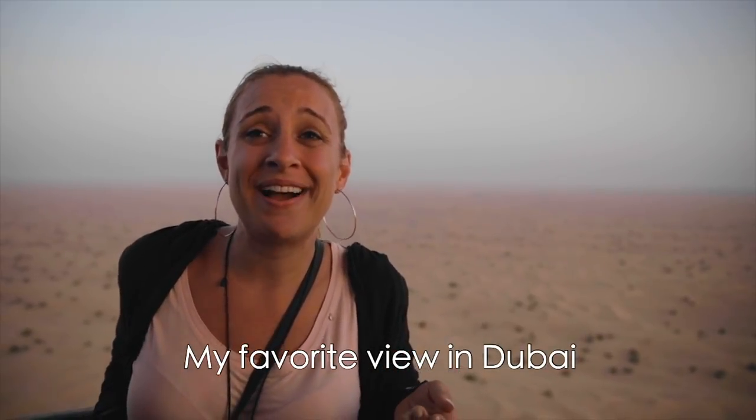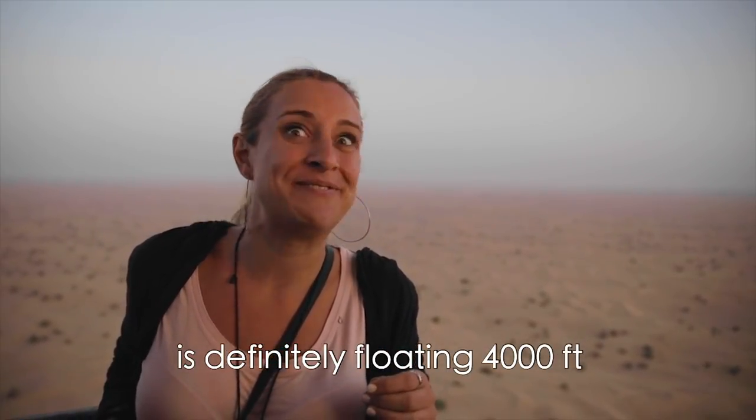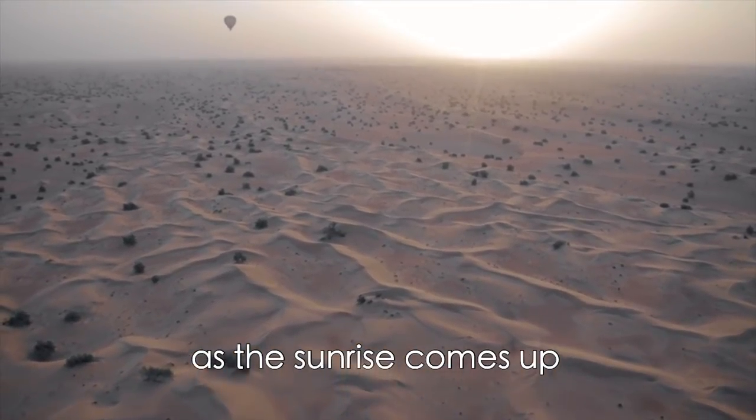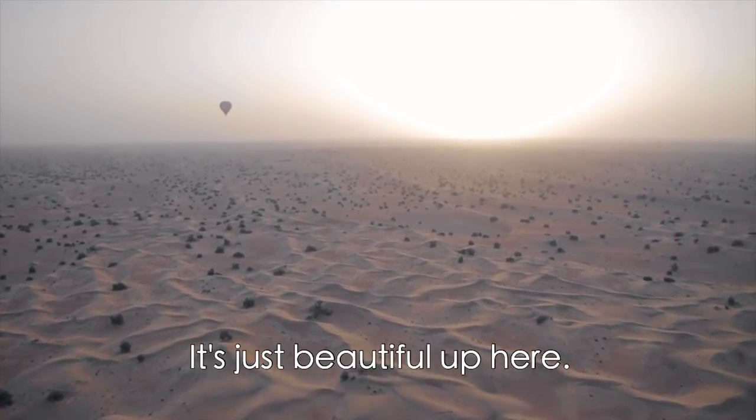My favorite view in Dubai is definitely floating 4000 feet above it. If you look out over the desert you get the beautiful hues as the sunlight comes up over the mountains. It's just beautiful up here.